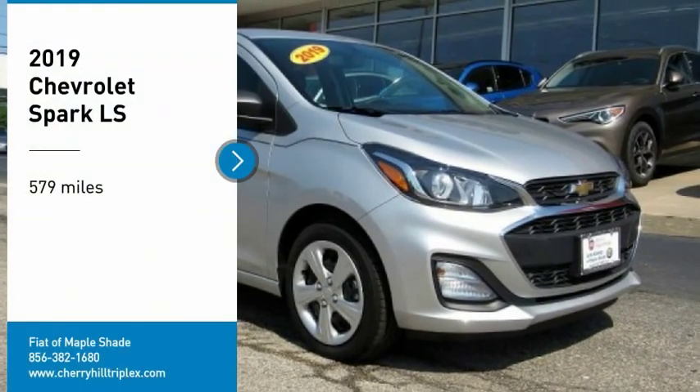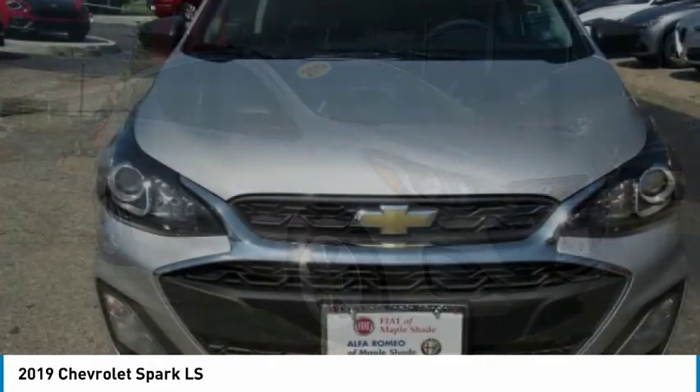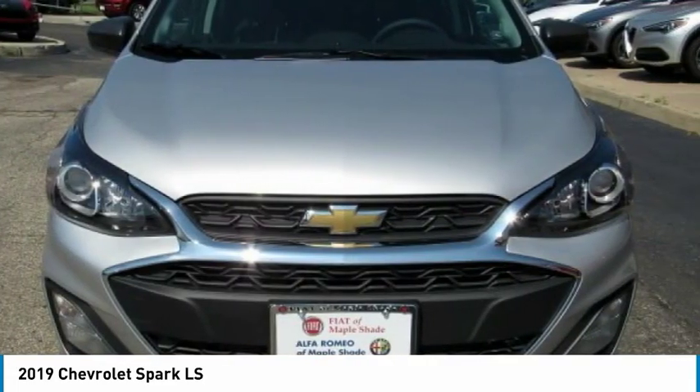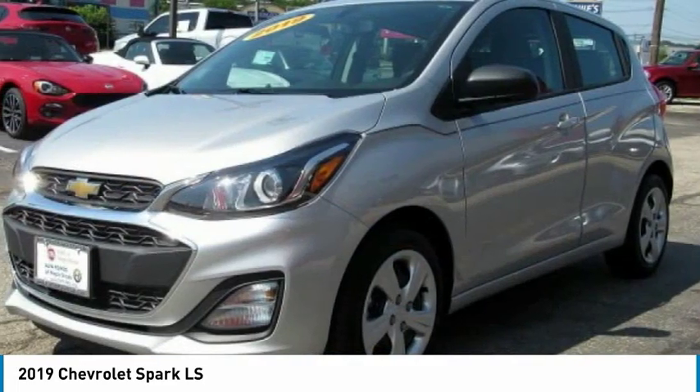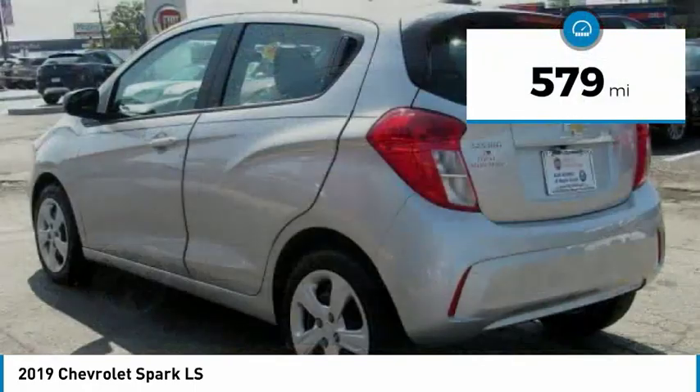Looking for the right vehicle? Check out the 2019 Spark. Chevy Spark, Chevrolet's first minicar, offers effortless driving on congested highways and roads with excellent fuel economy. This vehicle has less than 600 miles.